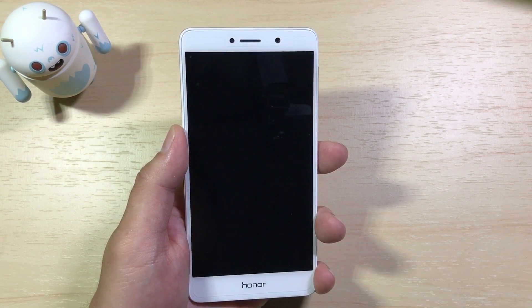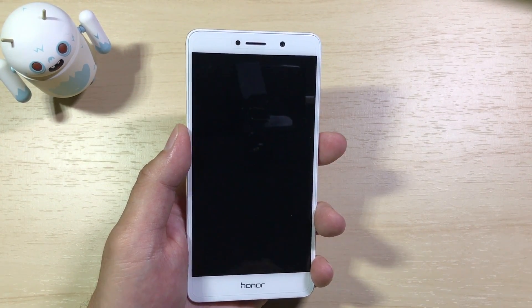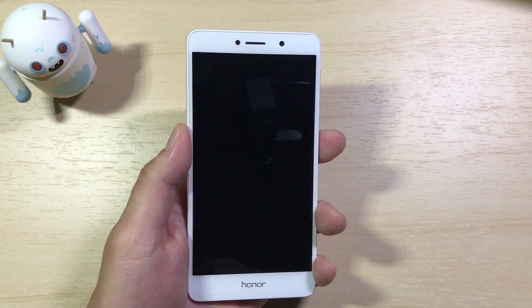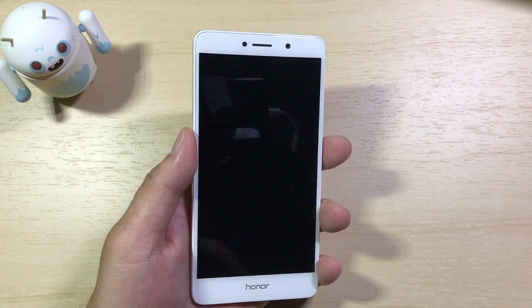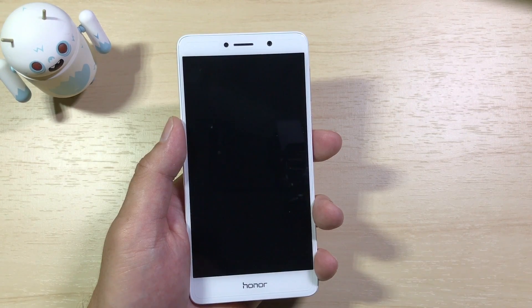I did a couple of videos on EMUI on my Mate 8. I really did not like EMUI 4 or 4.1 — I felt it was much too iOS or Apple-like, and it didn't really behave like Android the way I like it. EMUI 5 with Nougat has corrected a lot of those things. It makes it feel a lot more like an Android device, and I'll walk you through what I mean by that.